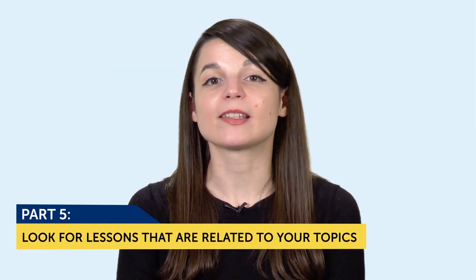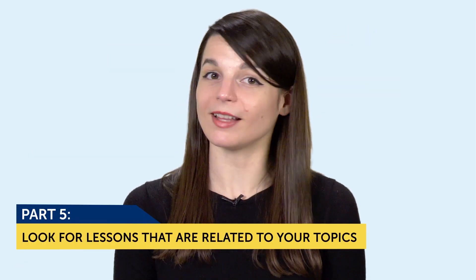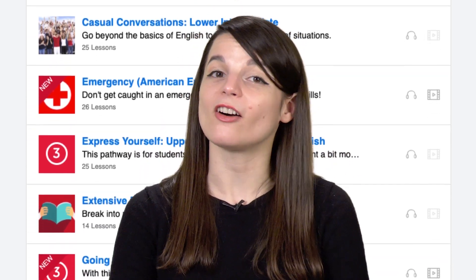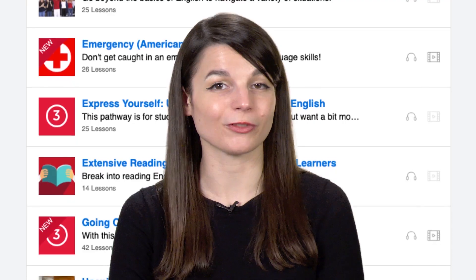Number five: look for lessons that are related to your topics with our lesson library. On our site, we have hundreds of lessons that teach you conversations. So if you're looking for lessons related to restaurants and food, you'll get all kinds of conversations that you can use for yourself.